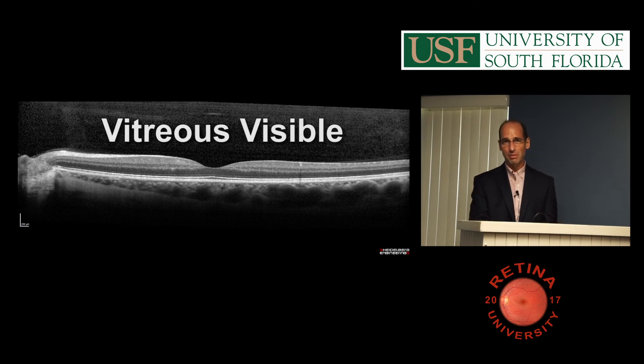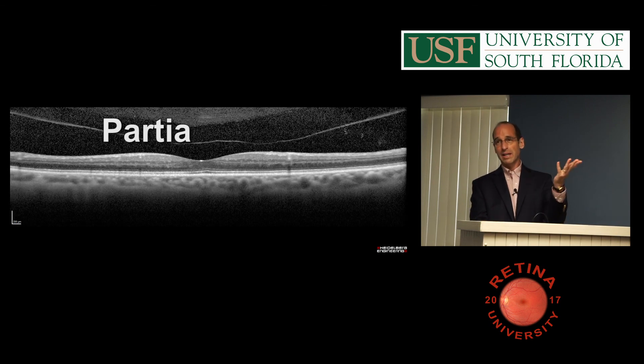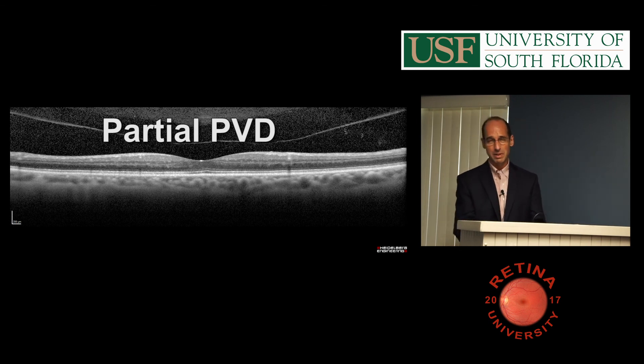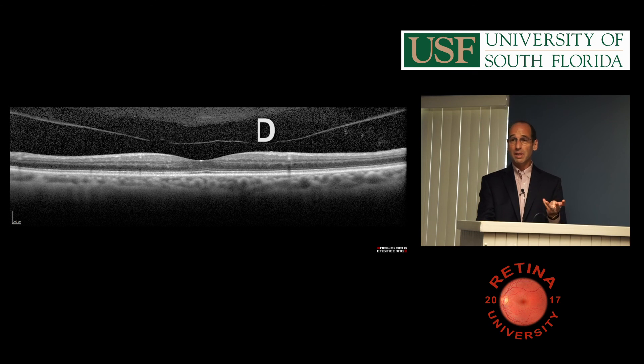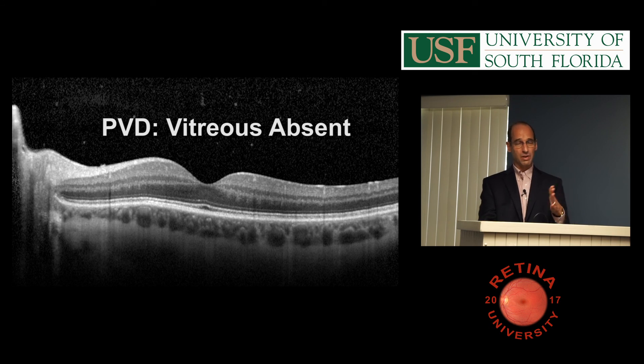In my practice, almost everybody gets an OCT on the way in because there's so much macular disease and weird stuff you wouldn't see without an OCT. If you have an OCT on the patient, look at it — you can tell if they have a PVD because you can't miss it. Sometimes you'll have someone with all the signs and symptoms of PVD and there's no PVD on the OCT scan, and then it's a whole other discussion.